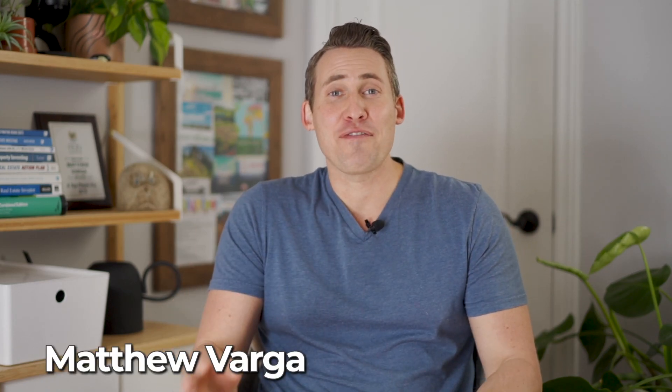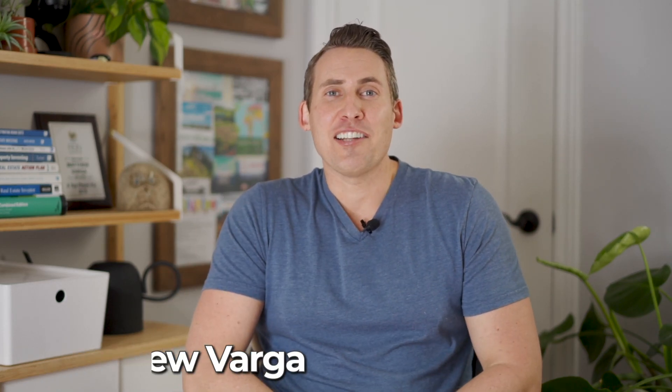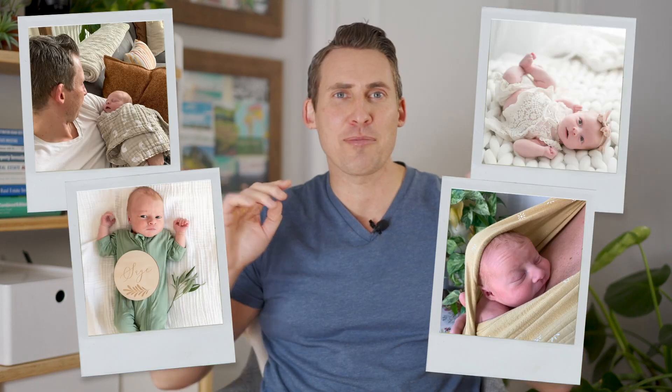Hey everyone, welcome back to my channel. It feels good to be back. As most of you know, me and Nicole just had our baby daughter Sage a few months ago. I'm gonna insert some pictures or video of how cute she is somewhere here. It's been a couple of months since I filmed, and we decided to take a little bit of time off just to enjoy those first few months with Sage, and it was really, really great.